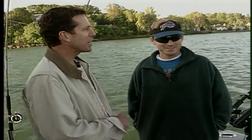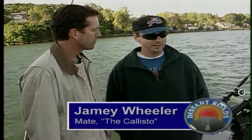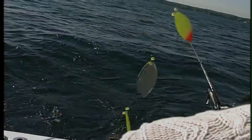So Jamie, this is a lot different than holding a single rod off the end of a rowboat. Yes, it is. What we're doing here is trying to put out as many lures as we can run without getting a lot of tangles, obviously. And we're spreading them out and trying to give us the best opportunity to catch a fish. So how many hooks do we have flying here right now?